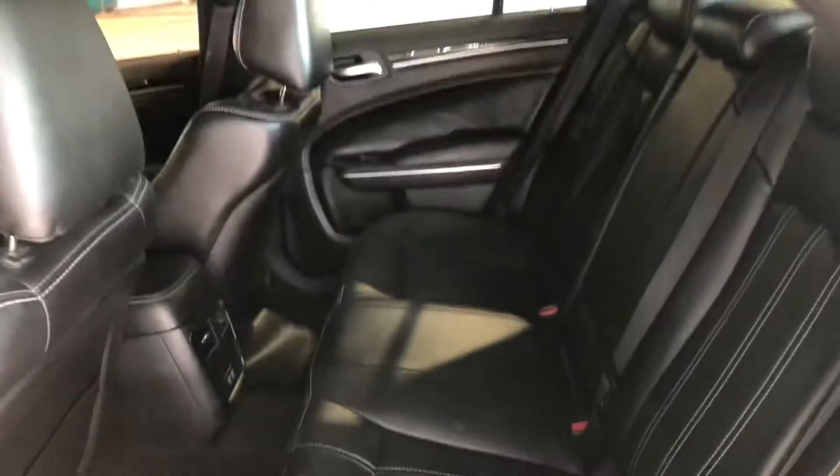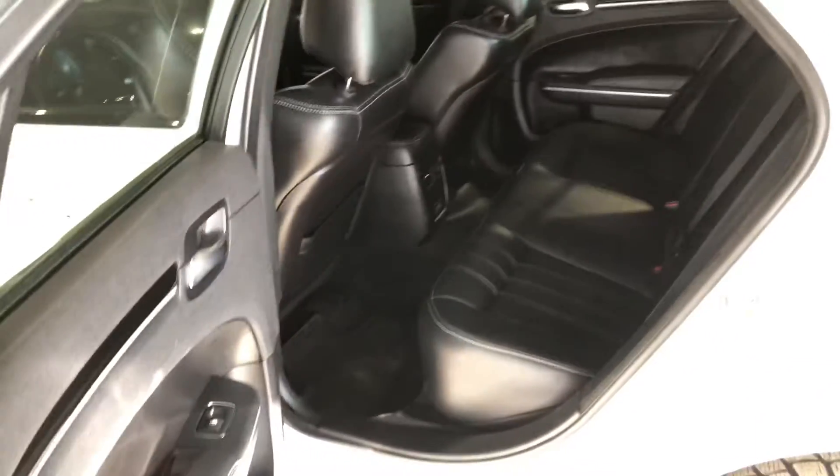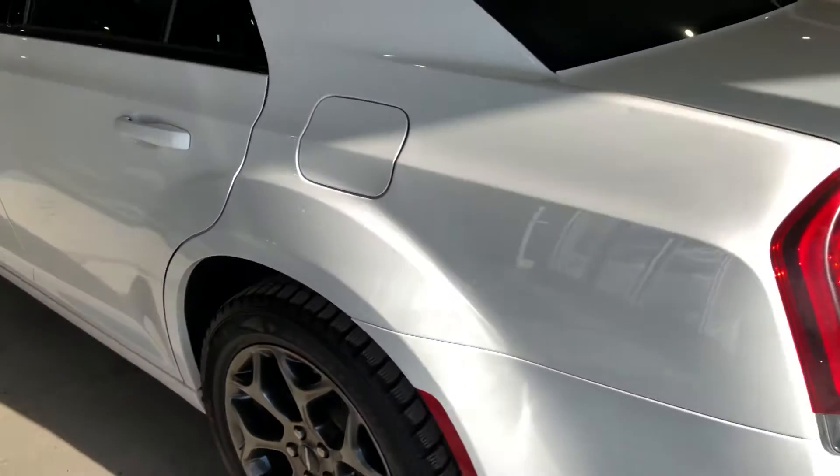Now let's check out the back. Tinted windows as well for extra privacy, and you get lots of legroom and headroom so your passengers can sit very comfortably back here. They also have their own AC so nobody can complain about the air inside the vehicle.